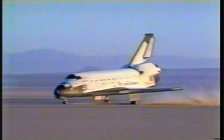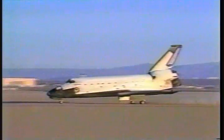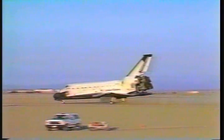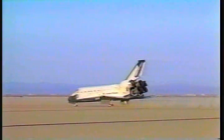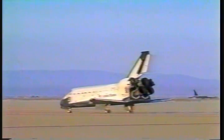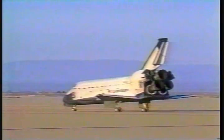Nose gear touchdown for Columbia as she rolls out on runway 17L at Edwards Air Force Base. The mechanical systems officer in Mission Control reports good braking on Columbia as she rolls to a stop at a mission lapse time of five days, one hour, zero minutes, and 56 seconds.